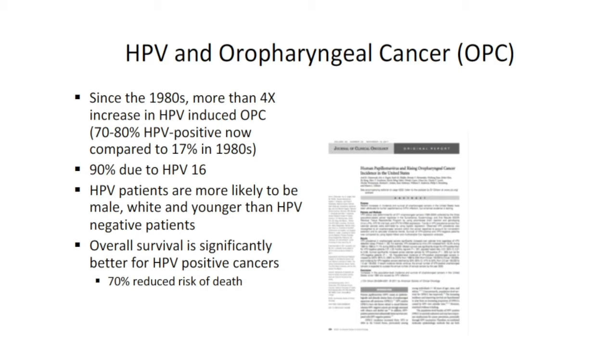This is completely changing. Since the 1980s there's been a more than four-fold increase in oropharyngeal carcinoma caused by HPV. Current estimates, depending on what paper you read, are 70% to 80% of all oropharyngeal carcinoma is now HPV-induced, compared to 17% in the 1980s.